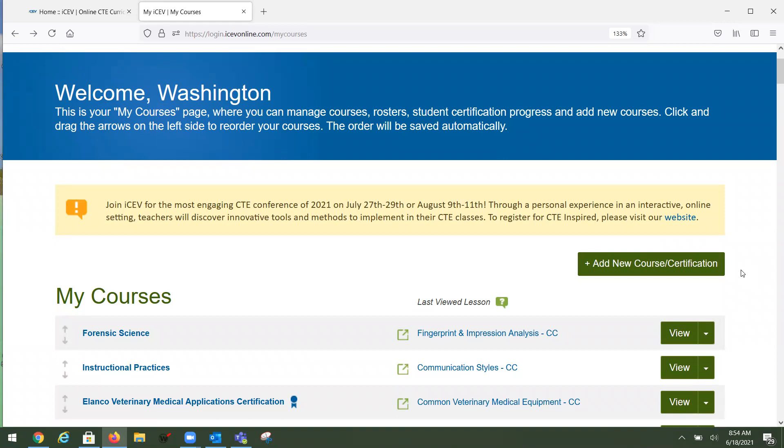Teacher subscriptions are annual — 365 days. They start at $850 for the year and can get down to $700 a year if you have multiple teachers on board, around six or seven teachers. Students are always $10. Student licenses allow your students to log in and register for courses, and they see the content that you want them to see.